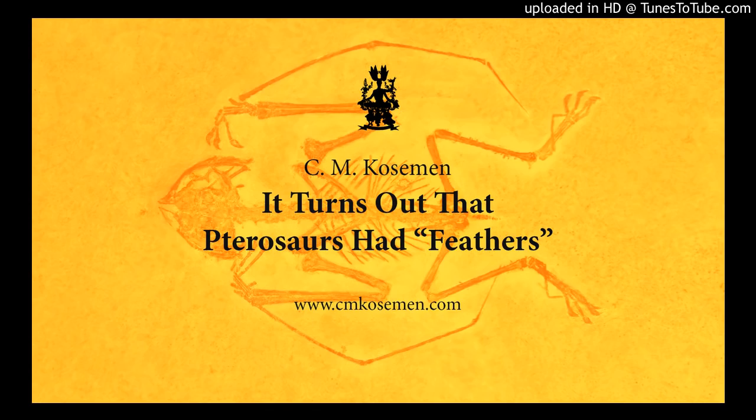Hello everyone. It turns out that flying reptiles had some sort of feathery covering, according to a groundbreaking study published in Nature Ecology and Evolution Journal by Bayu Jiang and his co-authors on December 17th, 2018.